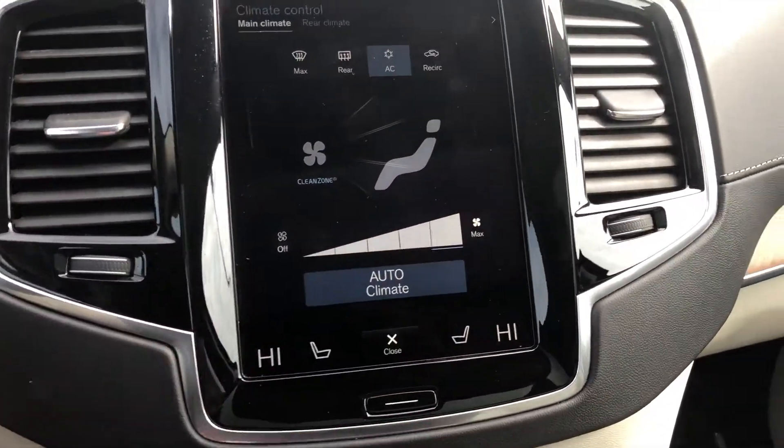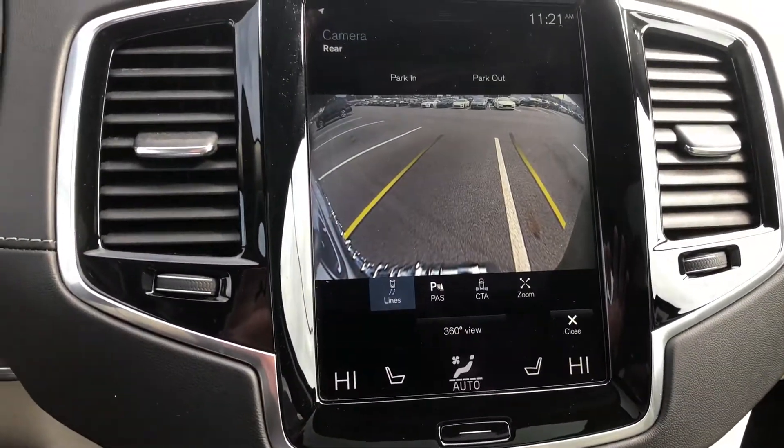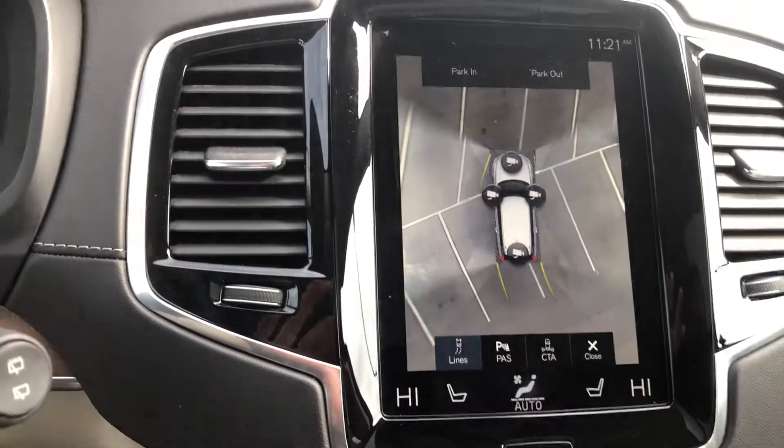You've got both heated and cooled seats in the front and a heated steering wheel as well. This has an awesome backup camera system that comes with the 360-degree view.